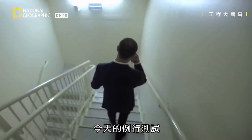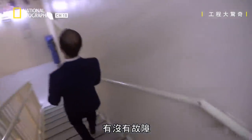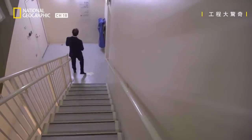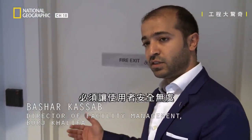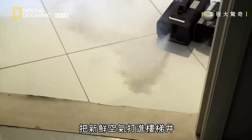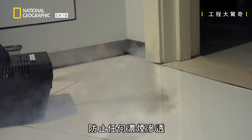Today, a routine test will see if the tower's specially designed smoke suppression system is working properly. This is a fire exit route and it needs to be safe for whoever is using it. In the event of a fire, fresh air is pumped into the stairwells at a higher-than-normal pressure. It creates an invisible barrier at the thresholds, preventing any smoke from getting past and stopping it from running through the stairs.